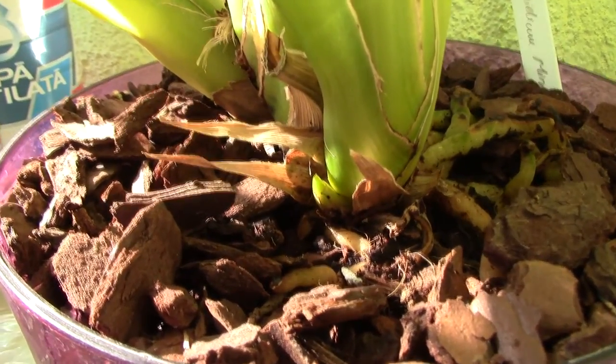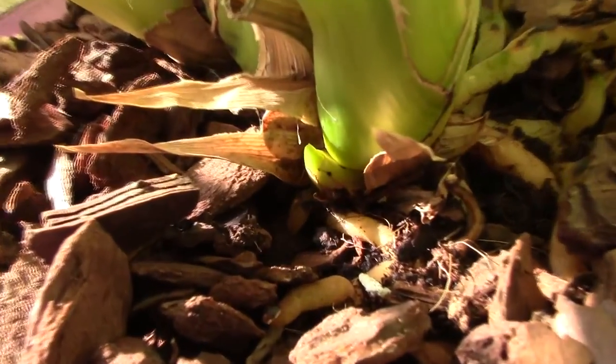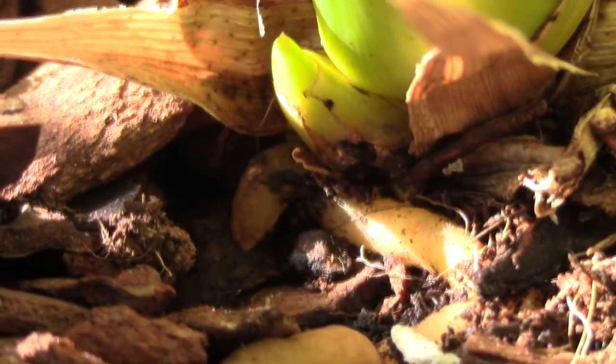Hi guys, it's Dani. Today I discovered a really disturbing thing — I'll try to zoom in so you can properly see this new growth on my Cymbidium.